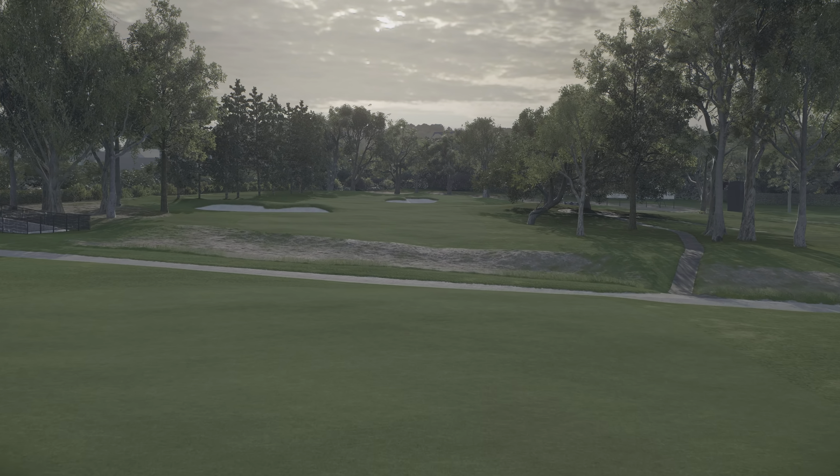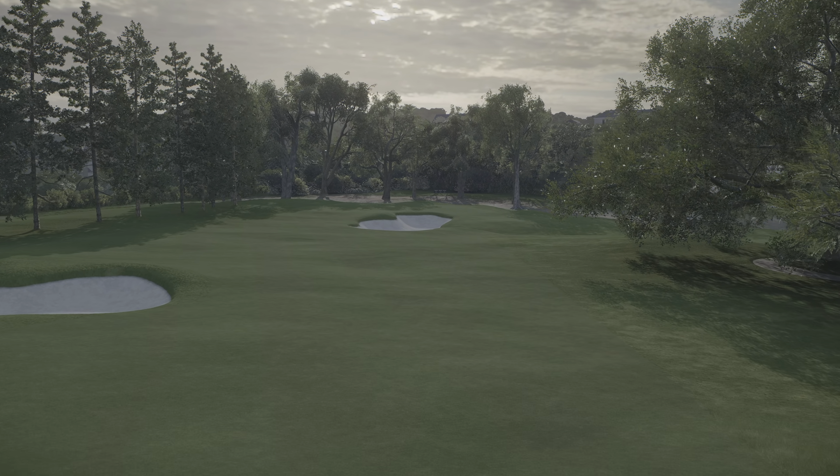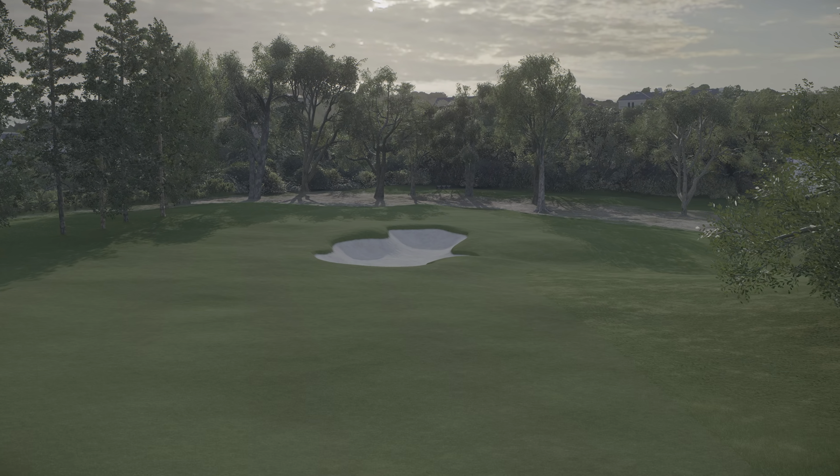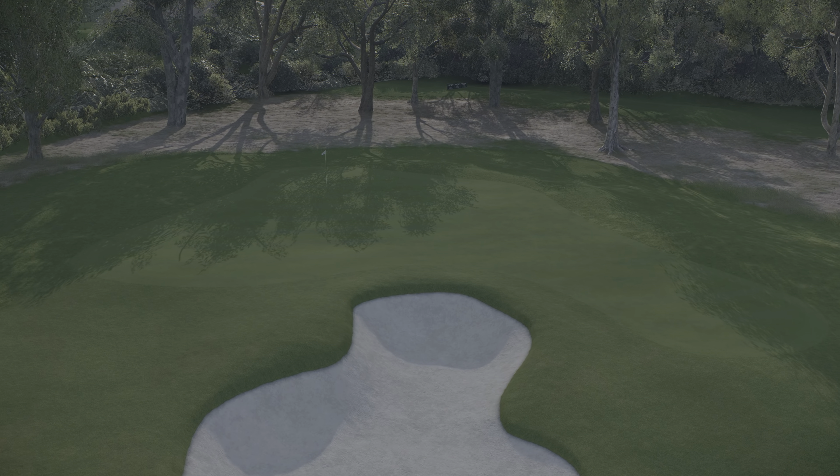Argentinian Emiliano Grillo is your leader. He's at two under par here to start the tournament. Meanwhile, our featured golfer is in good form coming into this one, fresh off a victory a week ago.